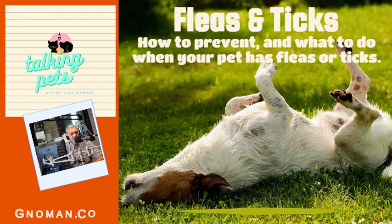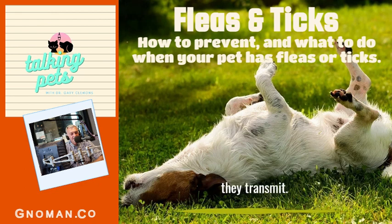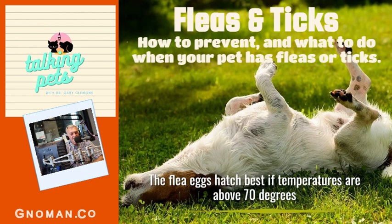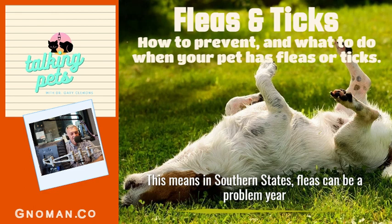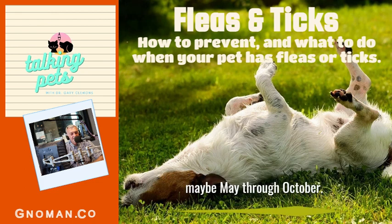So far we've talked about ticks, how they feed, and some of the diseases they transmit. Now we're going to talk about fleas. Fleas love warm, humid temperatures — flea eggs hatch best if temperatures are above 70 degrees and humidity above 70 percent. This means in southern states fleas can be a problem year-round. In the Midwest and northern states, fleas are more active maybe May through October.